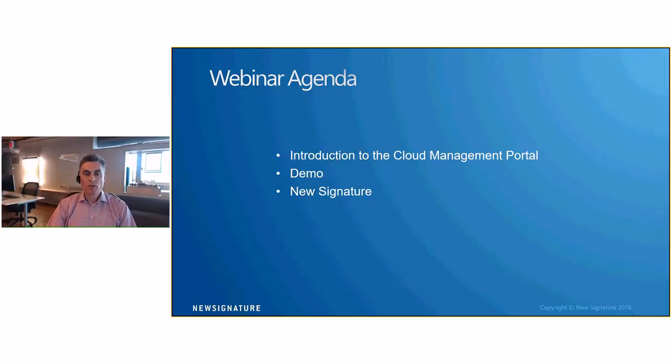What I'll be doing is introducing the cloud management portal, and then I'll actually go and do a demo of the portal, going through all the key features and the things that resonate with a lot of the customers I've been talking to. I've been doing this for almost two years now, so I've got a good understanding of what customers are looking for. Feel free to ask questions throughout the demo, and then we'll review a New Signature company overview at the end.